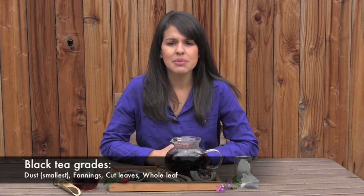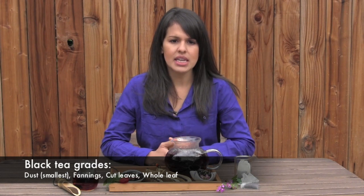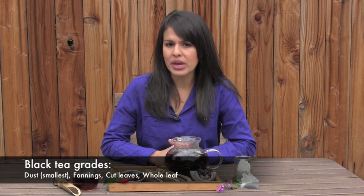Black tea is typically graded in four categories: dust, fanning, cut leaves or broken, and whole leaf. Whole leaf would be considered the best and used for premium loose leaf teas, while fanning and dust would be considered lower grades and used for tea bags.